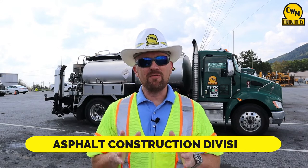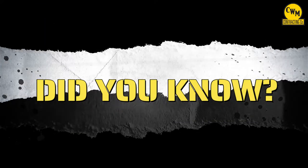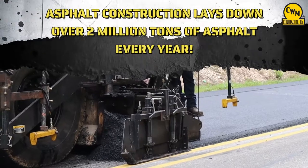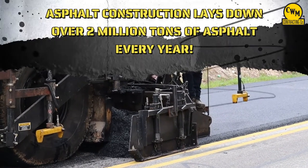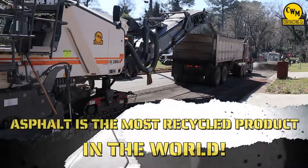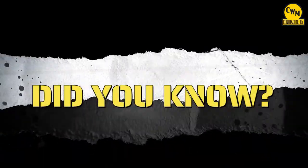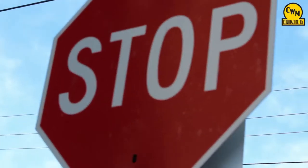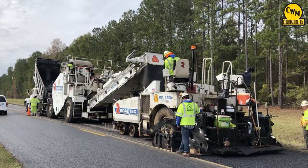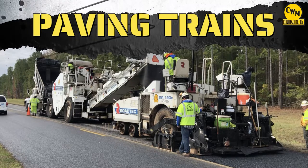Today we will be focusing on our asphalt construction division. Did you know that the asphalt construction division lays down over 2 million tons of asphalt every year? Did you know that asphalt is the most recycled product in the world? Did you know that we have trains that actually operate on roads, highways, and interstates? Wait — not that kind of train. I'm talking about paving trains. Let's learn what makes up a paving train.